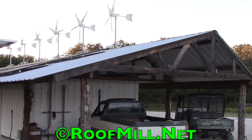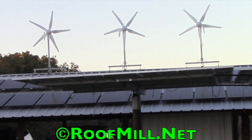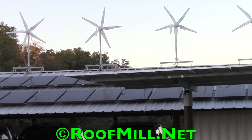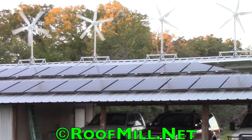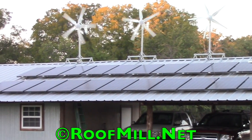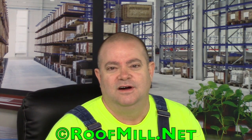Really nice installation here in Texas. Is the roof mill right for your home? Two questions: Do you own your home? Do you pay an electric bill?